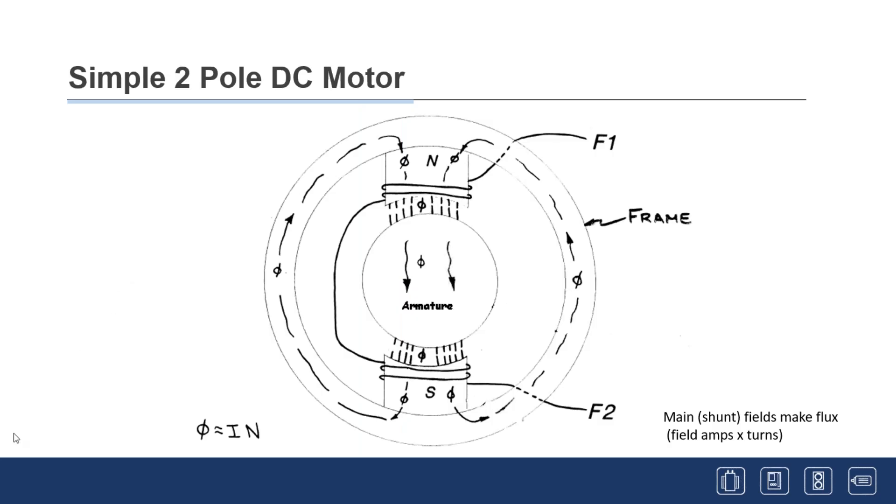In a simple two-pole DC motor, steel poles have wire wrapped around them — could be 500 to 1,000 turns — connected in opposite polarity so one becomes a north pole and one a south pole in a steel frame. In the center is the armature. Flux is produced by exciting those coils and completes its magnetic path around the frame, flowing through the armature. Flux is generated by varying current — turns are fixed, so flux equals amps times turns, a term you'll hear a lot around motor people.